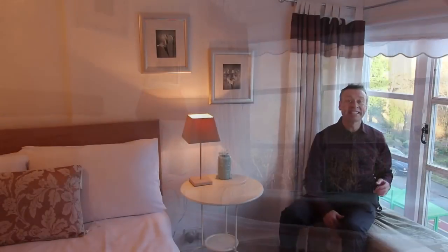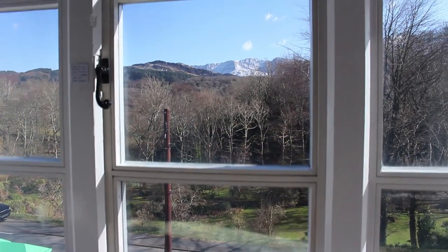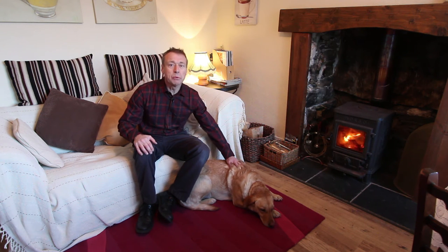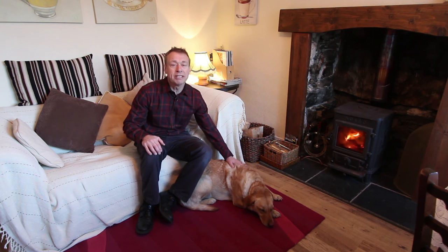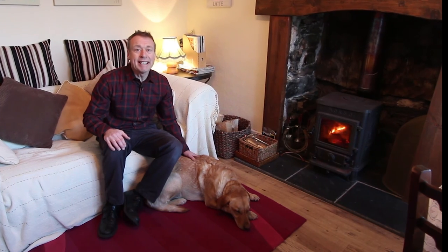Before we go back downstairs, I just need to show you the view out of this top-floor bay window over towards Cadair Idris — absolutely stunning. This is the best way for Ruby and I to end the day, by the fireside. Thanks very much for watching. If you'd like to come and have a look for yourself, please give me a call on 01341 281599. At the end of this video there are links to my short films about Barmouth and Dolgellau, and if you want to be kept notified about other property videos please subscribe to Sanderson Estate Agents' YouTube channel. I'm Andy Sanderson, this is Ruby — thanks very much for watching, and I hope to see you soon. Bye bye now.